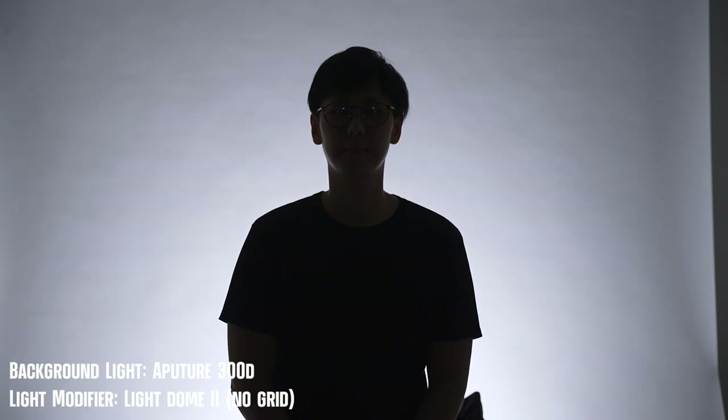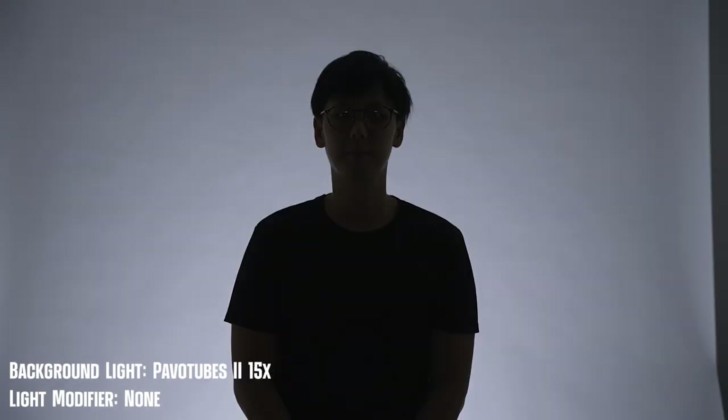Let's now take a look at how each light lights up a background. With the 300D, it was a pretty bulky setup — in fact, you can see it popping into the frame — and it doesn't light up the background evenly. The HR762 did a good job lighting the background pretty evenly. The Pavotubes have a pretty quick falloff, which resulted in the top half of the background being darker than the bottom half. To conclude, LED panels are the best lights for background lighting, though Pavotubes can get the job done if you use two or more.